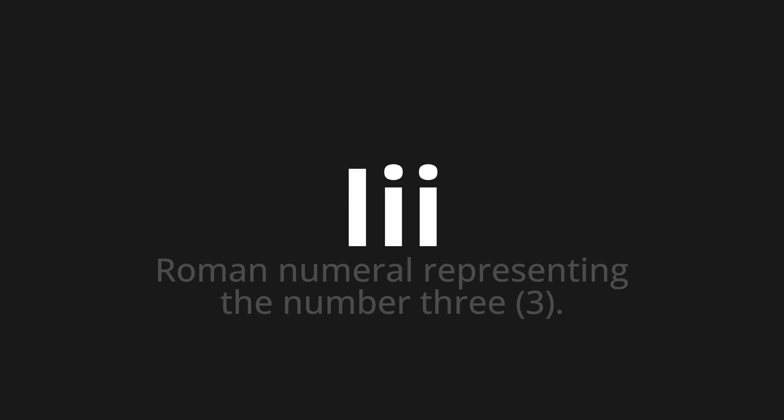Let's say it all together: E. E. E. One more time: E. E. E.